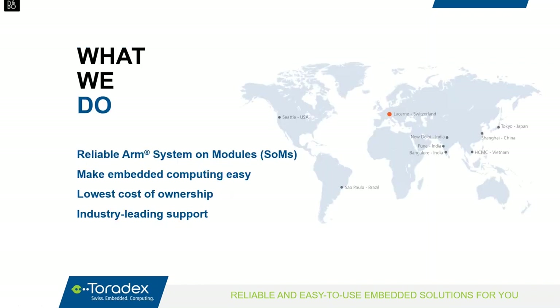Toradex designs, manufactures, and sells industrial grade off-the-shelf embedded computing products, primarily focusing on ARM system modules. We provide best-in-class ease of use and reliability together with free lifetime product maintenance and industry-leading technical support. This leads to the lowest total cost of ownership, allowing customers to focus on their own value add and ensure market success. We're a global company with offices in Europe, North America, South America, and Asia.